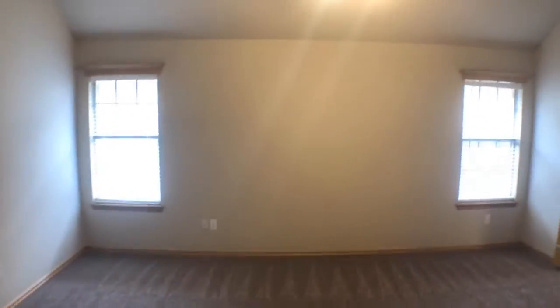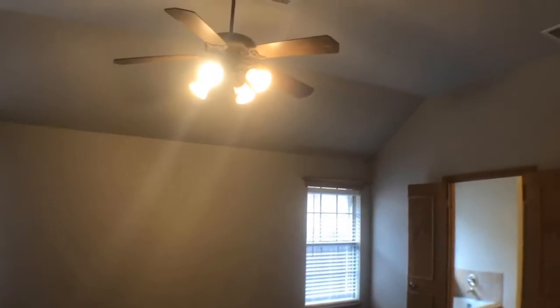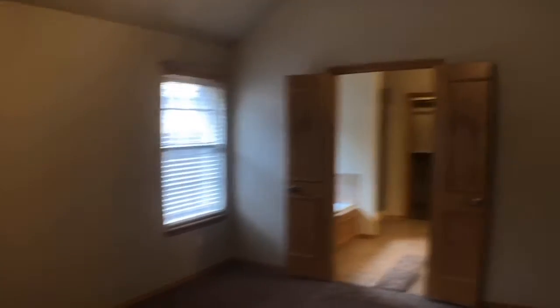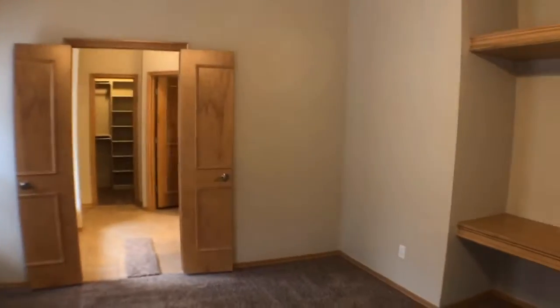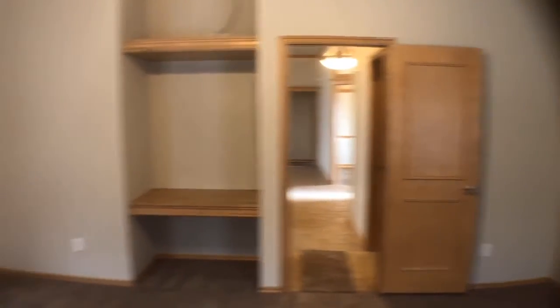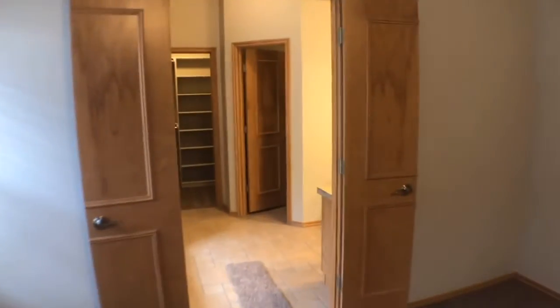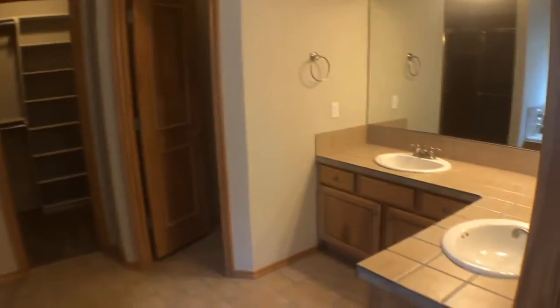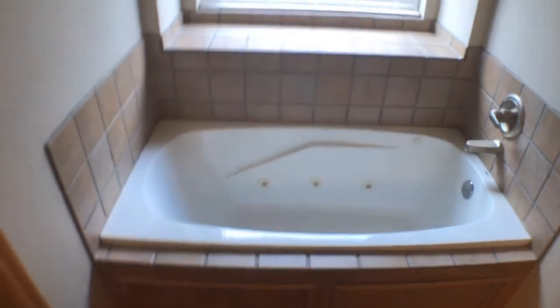The master bedroom features tall ceilings, a ceiling fan, and built-ins. It also has an en-suite bathroom with a double-sink vanity, jetted tub, separate shower, and a walk-in closet.